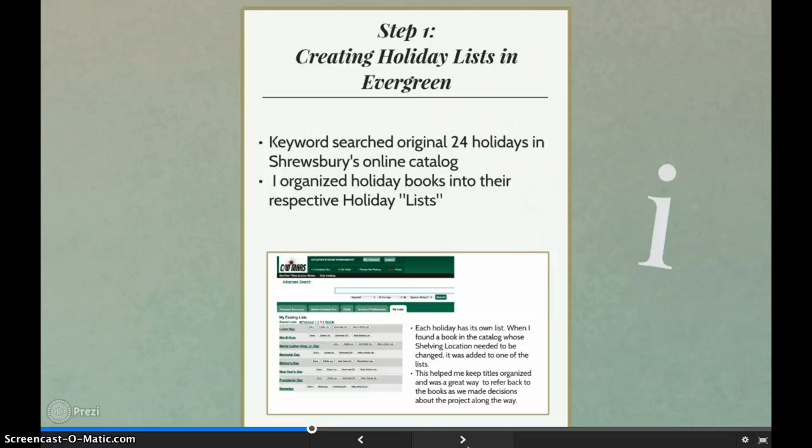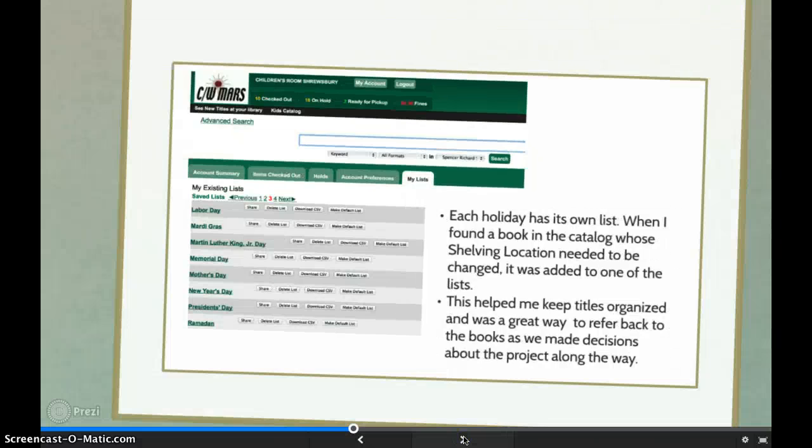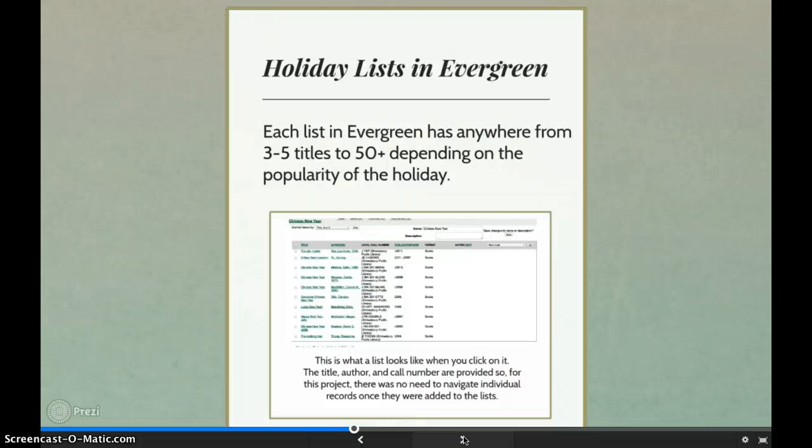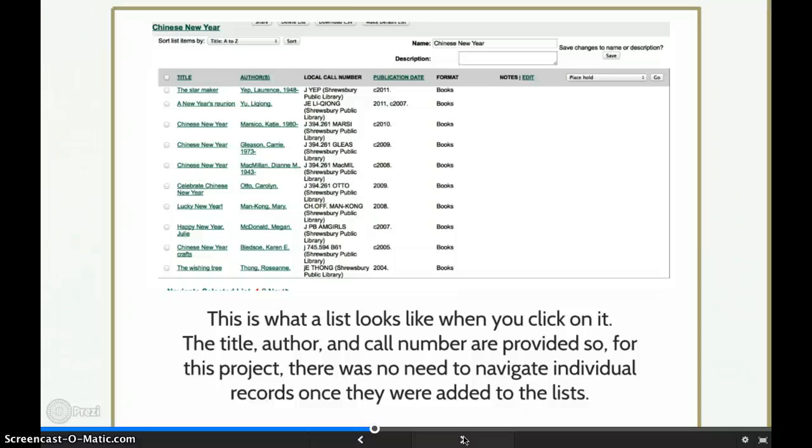I started with the 24 original holidays that were already represented in the collection, putting the titles that match the holidays in each list. Here is a screenshot of some of the lists in Evergreen. Saving the book records in the lists helped me stay organized as decisions were made about what was going to be changed in the holiday collection. By the time the project was complete, there were 34 holidays represented. Each list had anywhere from a few titles to 50 or more. When you click on the list in the catalog, you see a link to the book's record and some basic information about the book. I mainly viewed the list to look at the books' call numbers.